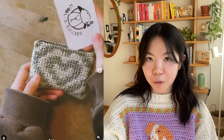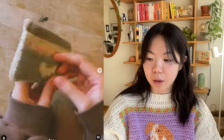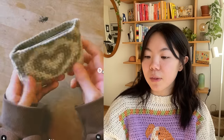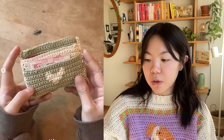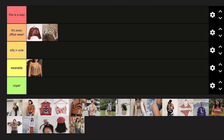Next we have this Heart Me Card Holder by I Am Lanka, which was a pattern test as well — it was coming out on Valentine's Day. It's a cute heart design and I finished it at the end of January. I use this as my wallet, so in that sense it's very wearable — I use it all the time. I'm going to put this in It's Even Office Wear because I carry it around everywhere.